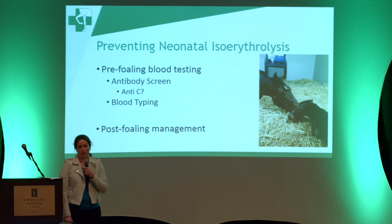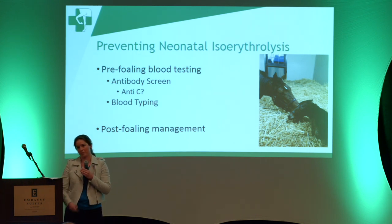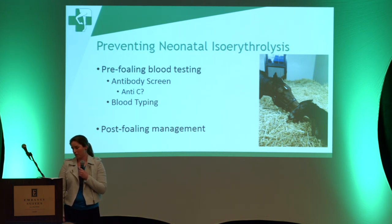A little side note: I'm sure a lot of you have seen antibody screens come back with anti-C. It's actually very common in thoroughbreds, but it's not a problem. Studies have been done where they fed anti-C colostrum to foals and did serial blood measurements, and the two groups of foals were completely the same. We don't really understand why that is, but the take-home message is if you get an anti-C antibody screen back, you can let the foal nurse normally.